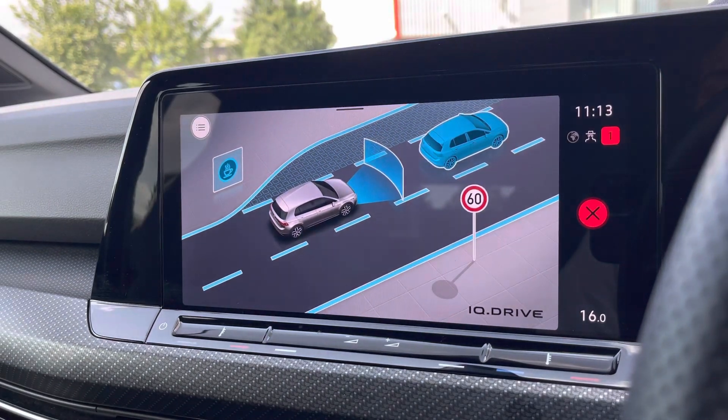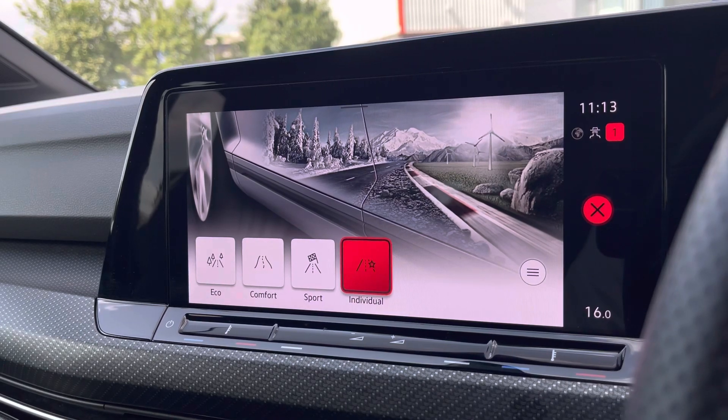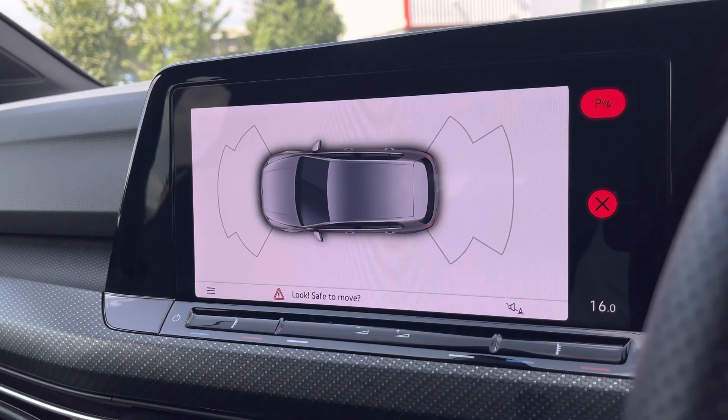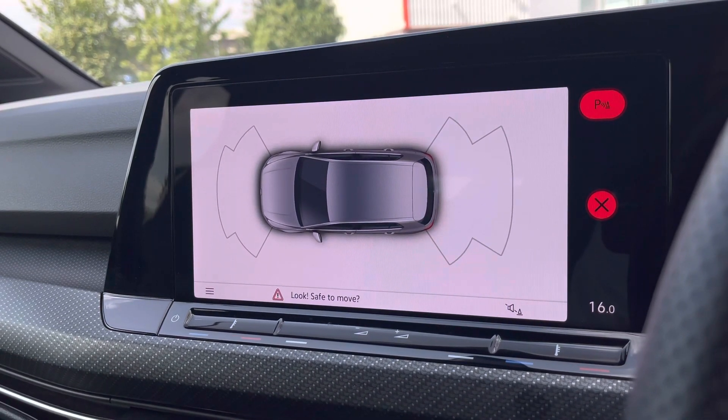We have some brilliant driver assistance, as well as the driver mode selector which offers preset options allowing you to choose your car's performance. We have eco, comfort, sport and individual modes. To assist you with parking, we have front and rear parking sensors that will provide an audible indication when getting close to objects.